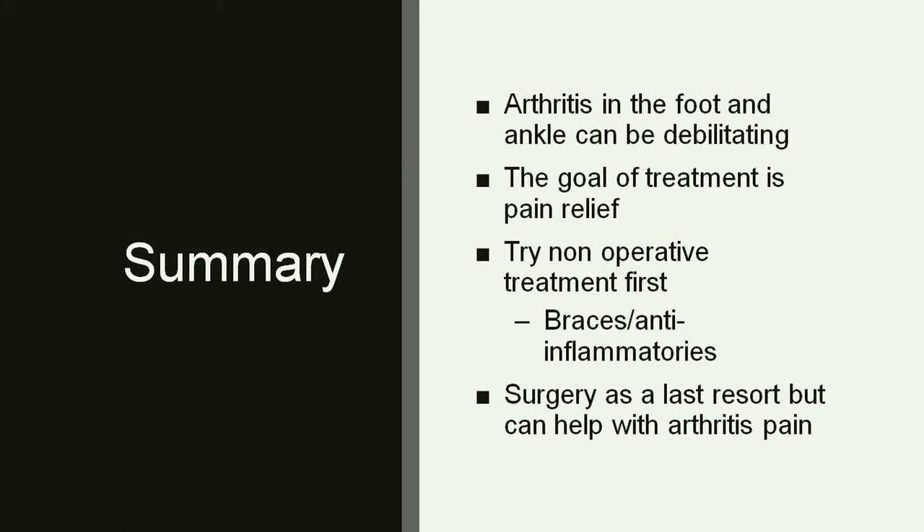In summary, arthritis in the foot and ankle is not quite as common as in the knee or the hip, but it can be debilitating because you're putting stress on those joints with every step. The goal is to relieve pain — a lot of times that means using a brace or doing a surgery that causes stiffness, but getting rid of the pain is the ultimate goal. We don't think about surgery until you've tried multiple non-operative options, but there are multiple surgeries we can try for foot and ankle arthritis.